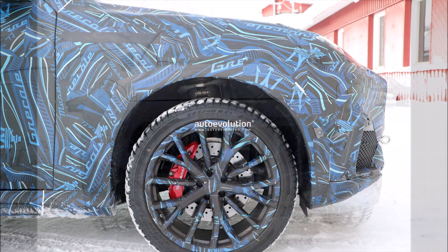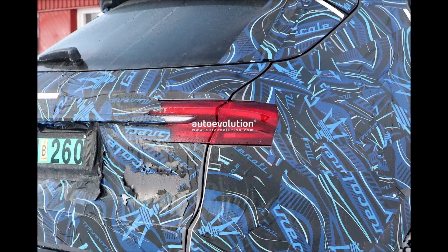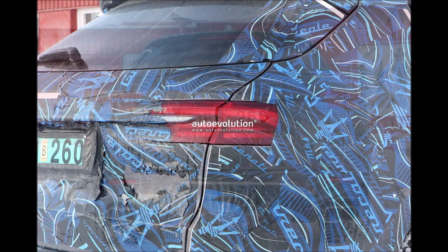Rumors say we could get a detuned version of the three-liter Nettuno V6 bi-turbo engine that debuted on the MC20, which would deliver 500-plus horsepower. Also expected are mild hybrid variants.